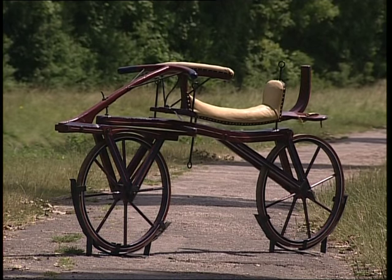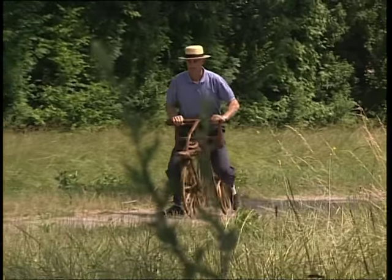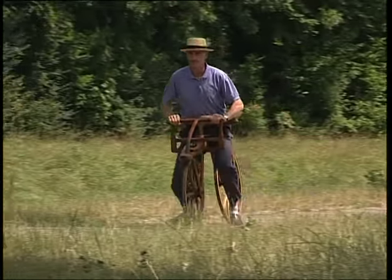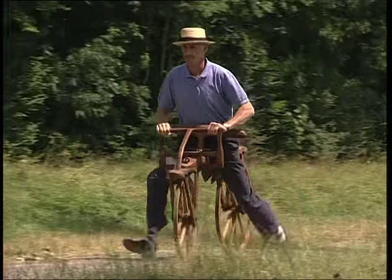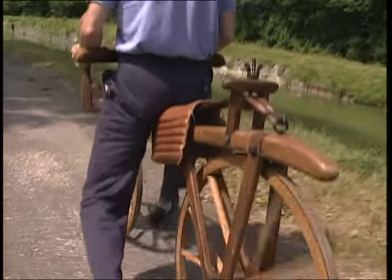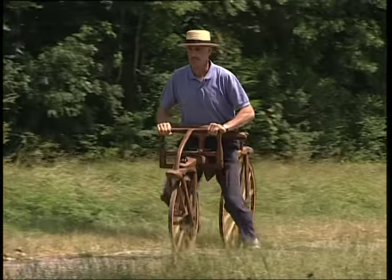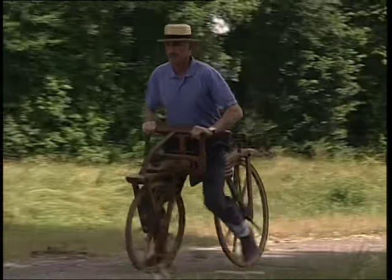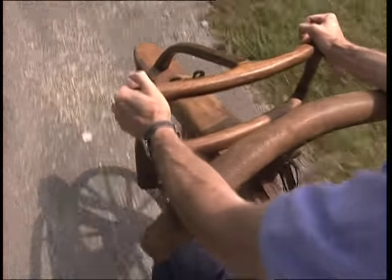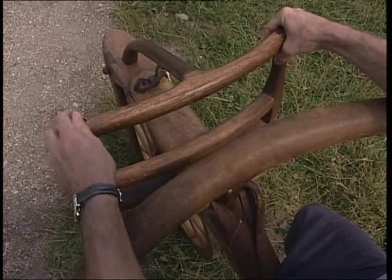L'histoire du vélo commence en 1817, date à laquelle le baron Drey, ingénieur allemand, met au point un véhicule à deux roues baptisé Drézienne. L'utilisateur, tel un véritable cavalier, enfourche sa monture, s'installe sur la selle tout en restant debout et pousse avec les jambes pour se déplacer. Il pratique alors une sorte de marche accélérée. Les Dréziennes, entièrement en bois à leur début, étaient munies d'une roue avant orientable, solidaire d'une sorte de guidon appelé timon-conducteur, dont la technique s'inspirait des charrettes de l'époque.